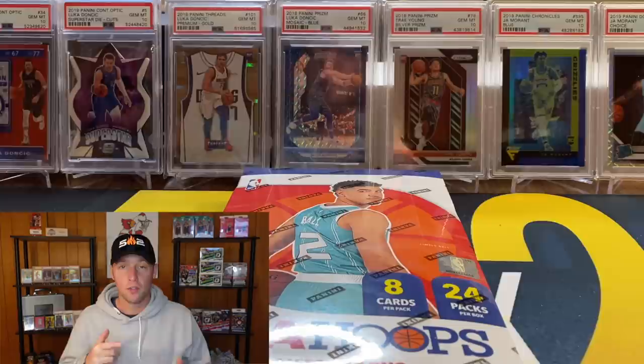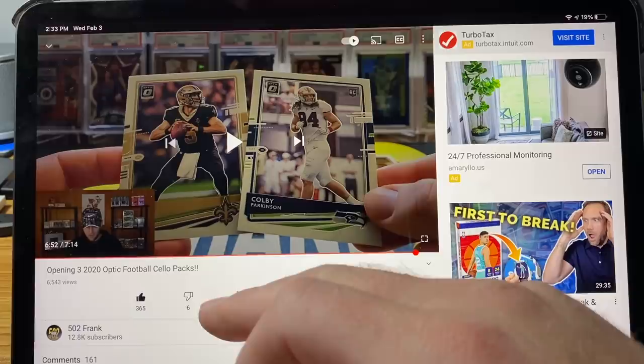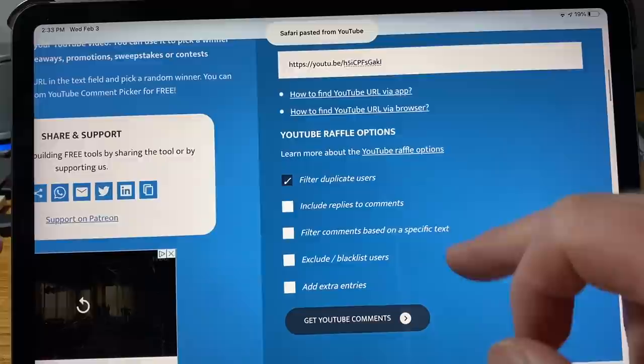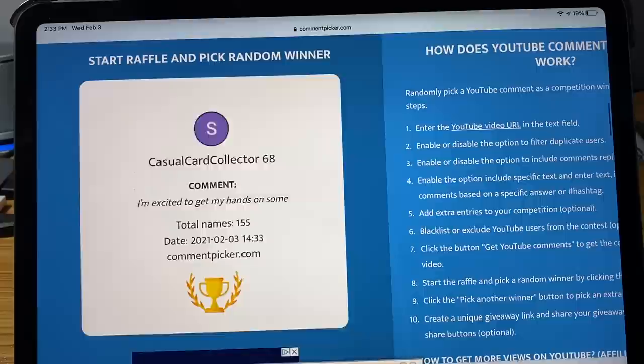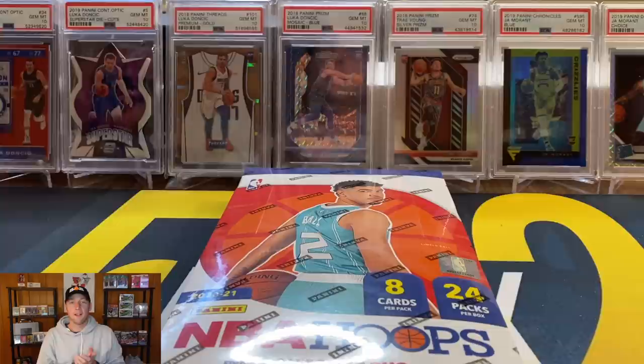We have a giveaway from our last video, so we'll pause and do that. Alright, we had the Drew Brees and the Colby Parkinson cards up for grabs. We've got the video pulled up, filtered duplicates, and got 155 comments — I appreciate that. Our winner is Grant Wedeking, who said 'Brees is my pick.' If that's you, send me a DM on Instagram or an email with your address and I'll get that shipped out.